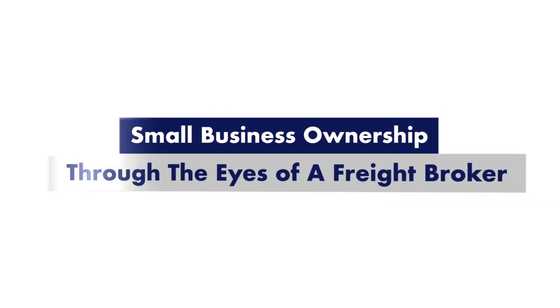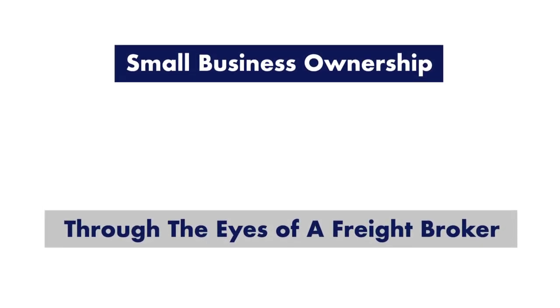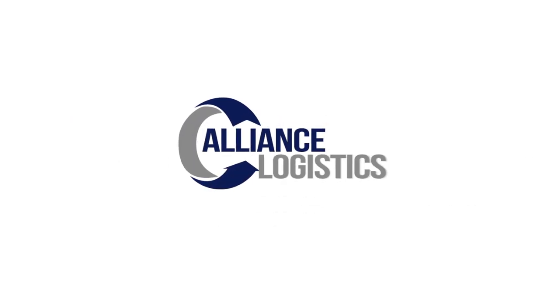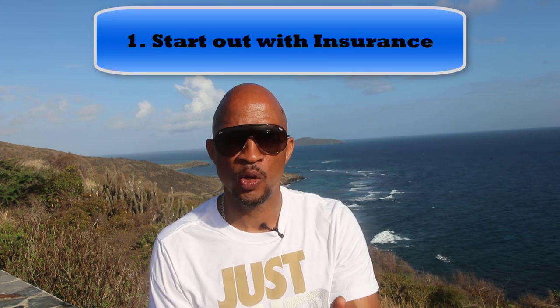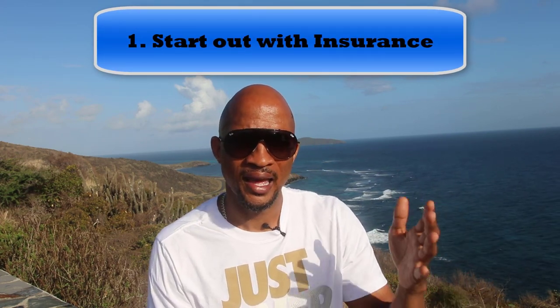I'm going to give you three ways to approach cargo insurance. Number one: you can decide as a freight broker to go ahead and get a standing insurance policy in place, so you don't have to worry about cargo insurance if it's required by your customer.